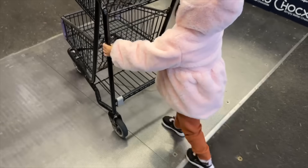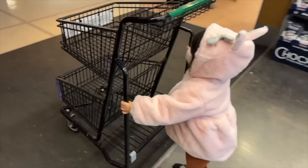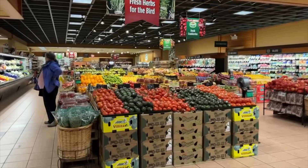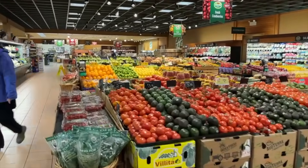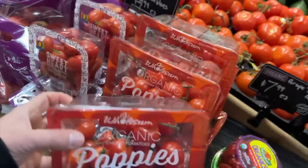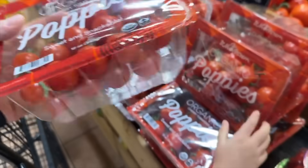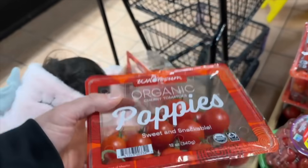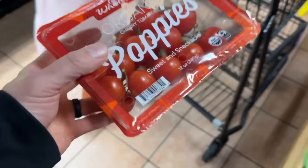I've got my helper — she knows how to push the cart. First thing on our list is tomatoes. We eat a ton of tomatoes here. This is our favorite brand. We need to get at least two of these because we could easily go through this in one meal.